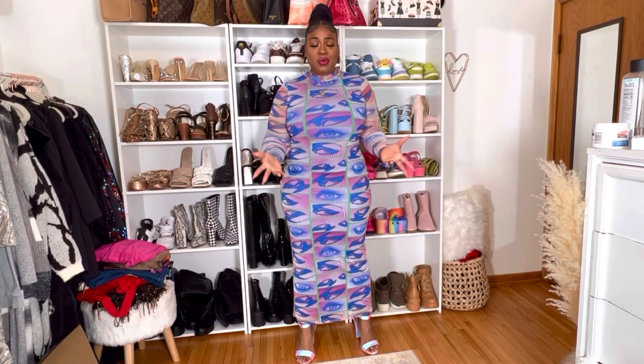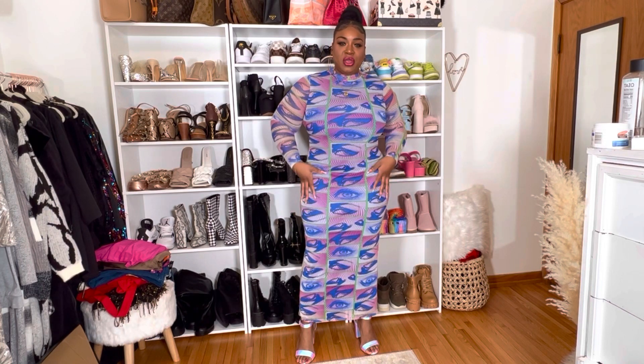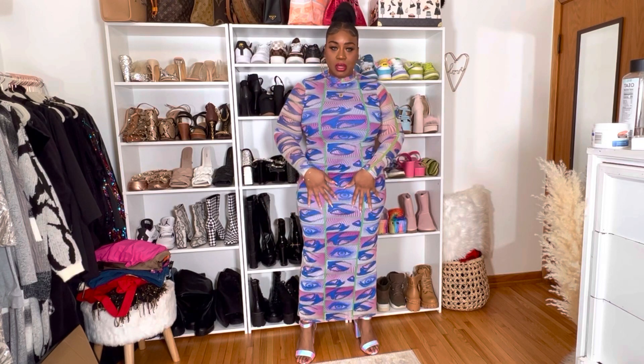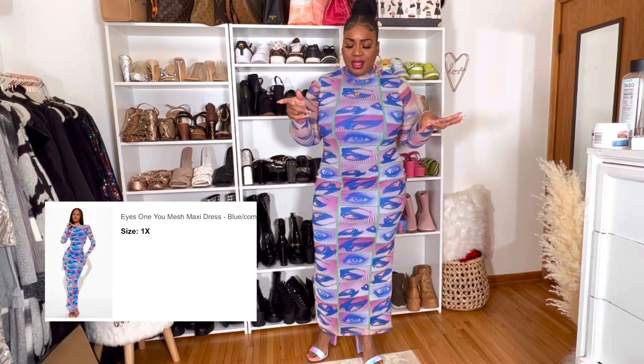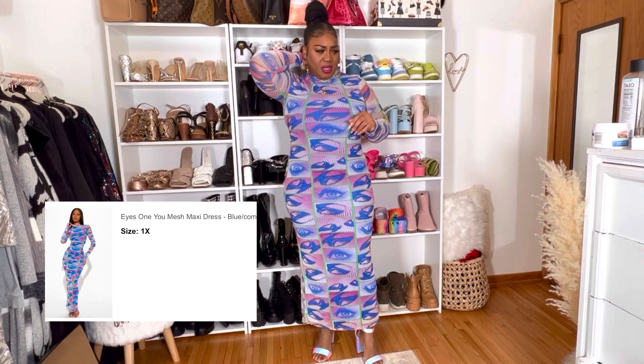I'm going to give you guys my honest opinion about everything. I saw this dress online and I was like, oh, that's popping, that's cute. I love this whole little spring print trim they've got going on with these dresses lately. This is a mesh dress so it's stretchy, it has a built-in liner that is blue — it's really cute. So this is the 'All Eyes On Me' dress.